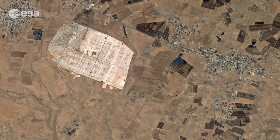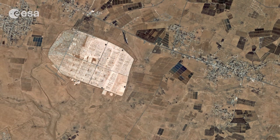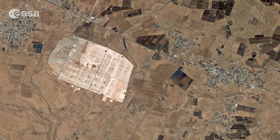This image was acquired on June 5th of 2013 by the Korea Airspace Research Institute's COMSAT-2 satellite.